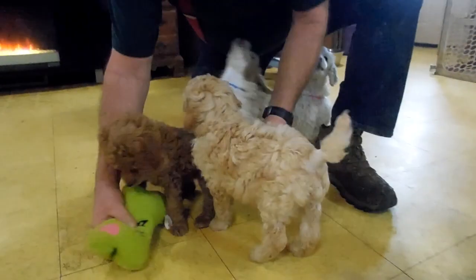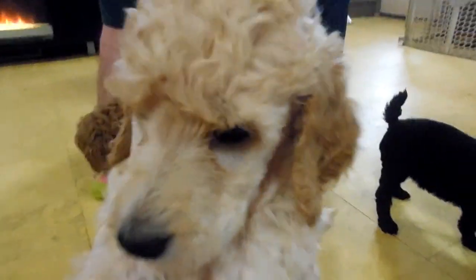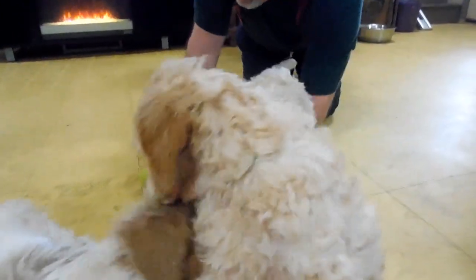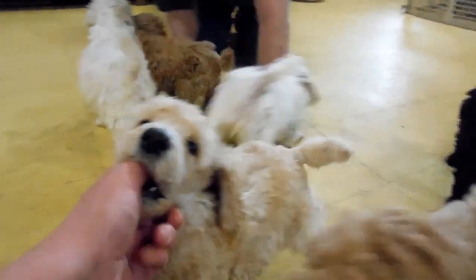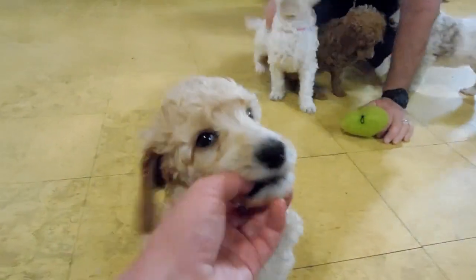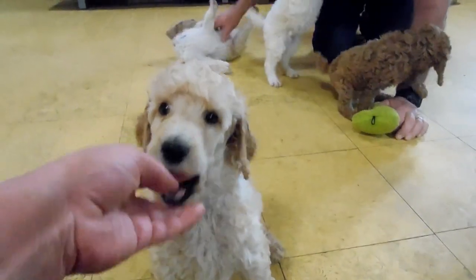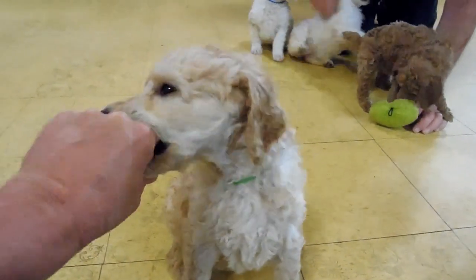This is Kingsley — one of the biggest guys in the litter. He is cream with apricot ears; you can see his ears are darker. Very handsome and lovable. He loves to play but he's more laid back and on the calmer side. Winston is a little calmer than he is, but Kingsley loves attention and is just a good puppy.